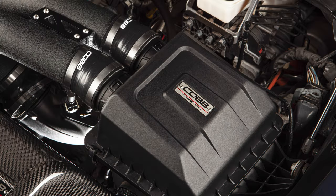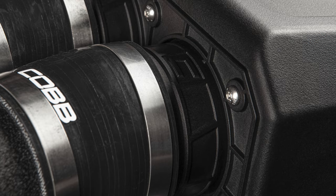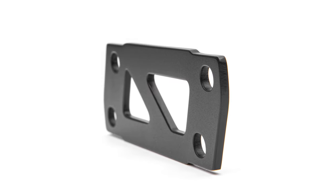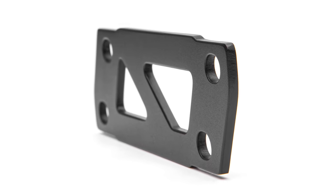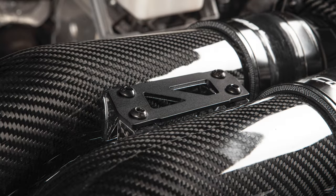The hydrocarbon trap housings are joined with the intake tubes via a set of multi-layer reinforced black silicone couplers and high-quality stainless steel clamps. Both versions of the intake also include a black anodized aluminum bracket to align and support the intake tubes so they stay in place while you're driving your truck.